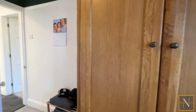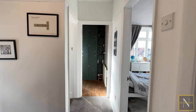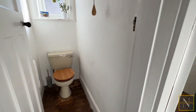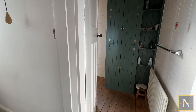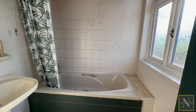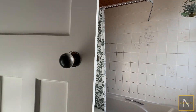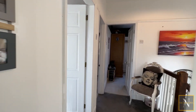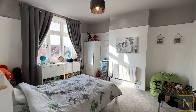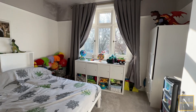Next up we've got the separate WC, and then the bathroom which has a panel bath with shower over, wash hand basin, and a good sized useful storage cupboard. Bedroom two is another great sized double bedroom — you can see the space around the bed — with a window overlooking the large rear garden.